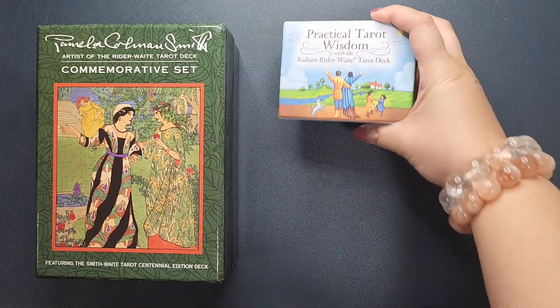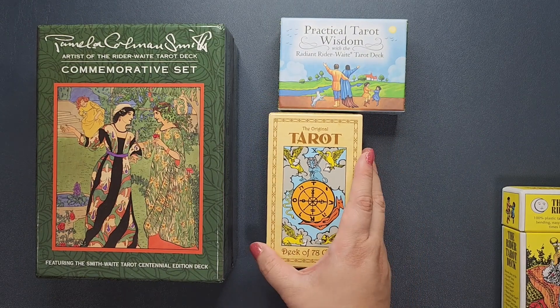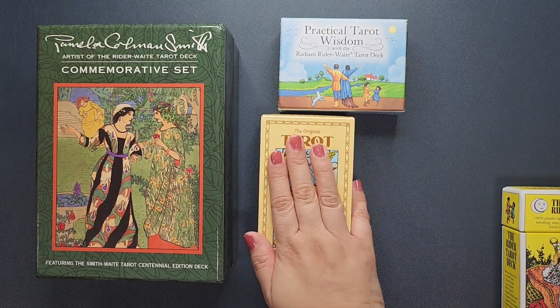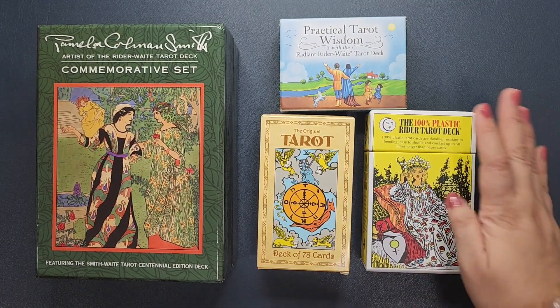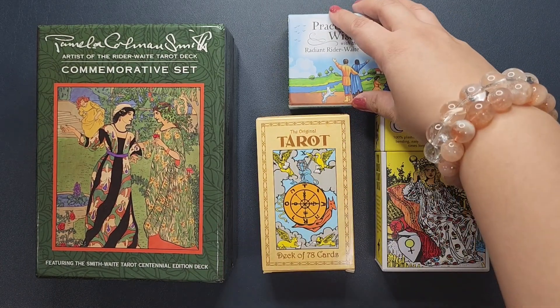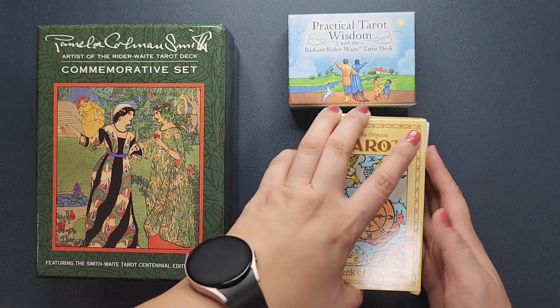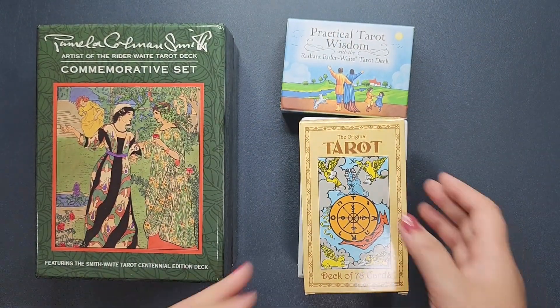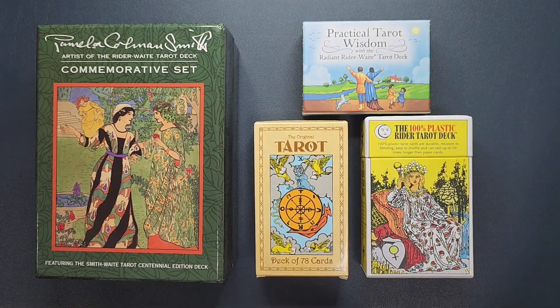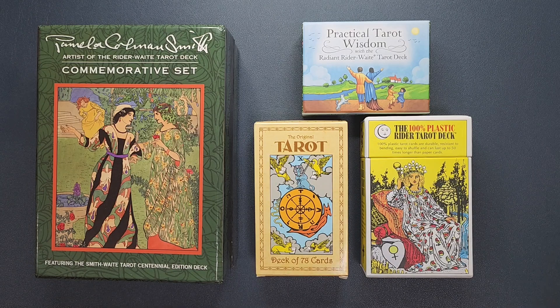Let's recap: the Practical Tarot Wisdom — love it, definitely a keeper. The Original Tarot — also keeping. Undecided at the moment is the 100% Plastic Rider Tarot; I'm still inclined to keep it. And the Waite Smith Centennial is the one I'm re-homing. Even though I'm only re-homing one deck, it's basically taking up the space of all the other decks I am keeping. I hope you liked this video — if you found it helpful seeing the different versions of the RWS deck, please click the like button and subscribe. I post videos at least once a week. See you next time, bye!